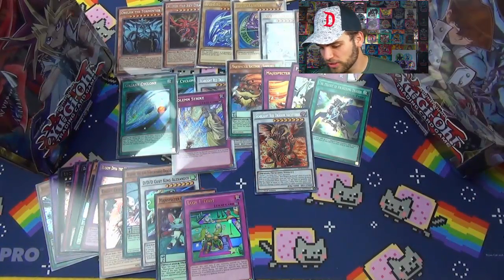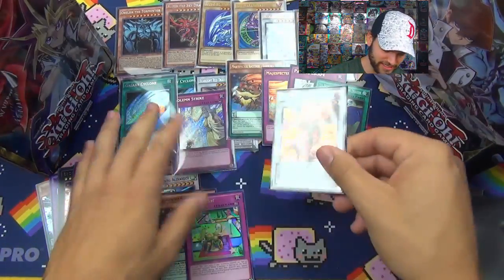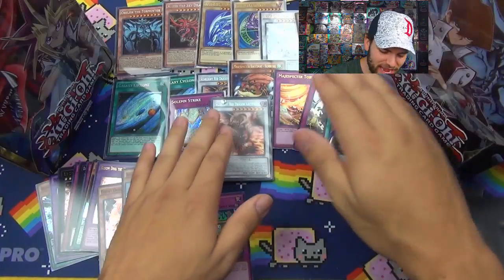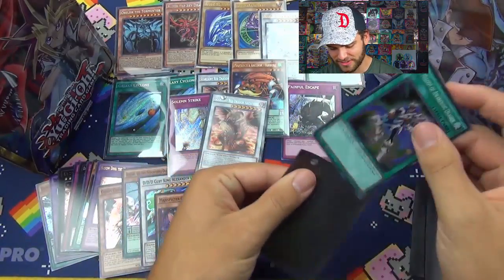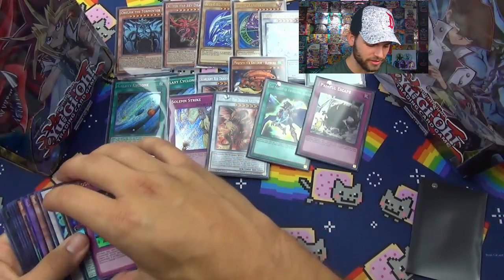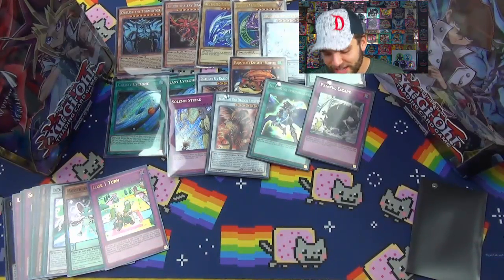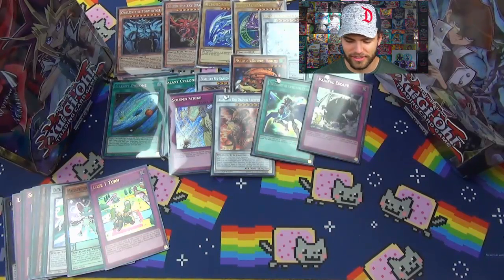We're going to switch to some ProMat Blacks — so many cards to sleeve. Two Galaxy Cyclones, two Scarlet Red Dragons, Solemn Strike, the Magispector Raccoon — what is going on?! The Melody of the Awakening Dragon is a Super Rare in here, and Painful Escape. I don't even know what else we need out of these cards. There are so many foils. And now back to the mystery box — there are the two tins. Remember, you're only going to get one tin in the Mystery Box if you order it, but I wanted to give you guys an idea of what's in both tins.